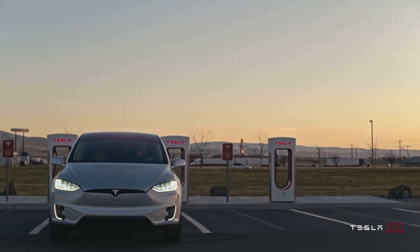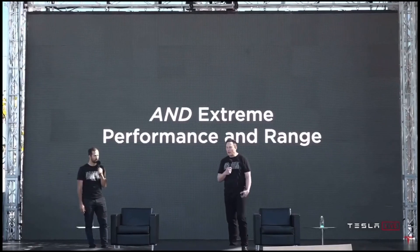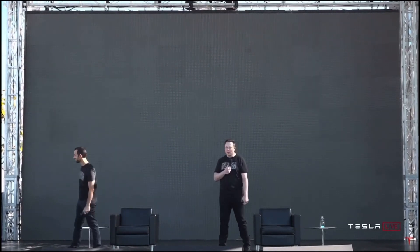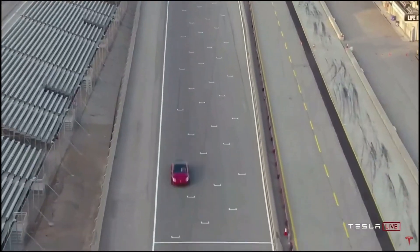One of the only consumer-facing products revealed was the Model S Plaid edition. We were all expecting to get this and the specs do not disappoint. We've got a range of over 520 miles, a 200 mile per hour top speed, and a 0-60 time in less than 2 seconds.